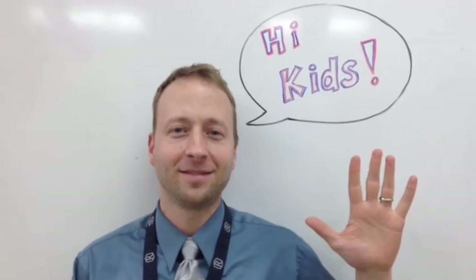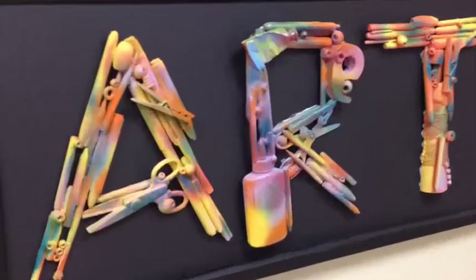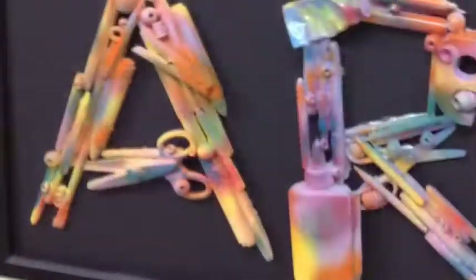Hi kids, Mr. Howe's here. I wonder what's been going on in Randolph's lower school. Art! Art! Art!